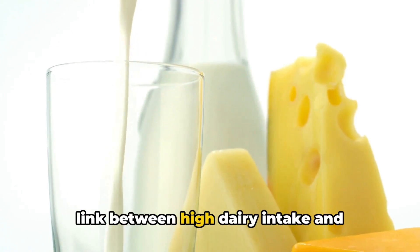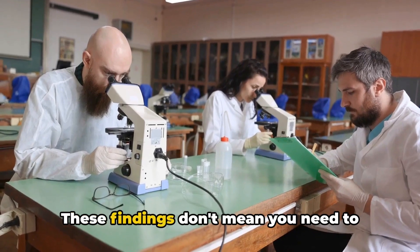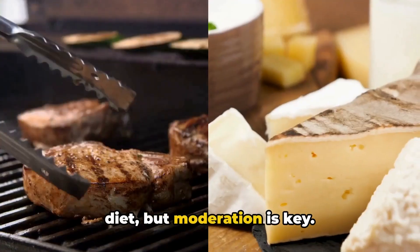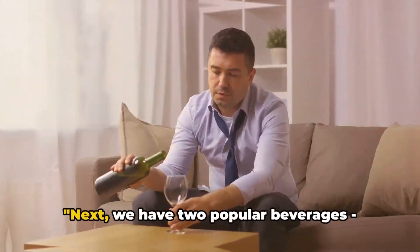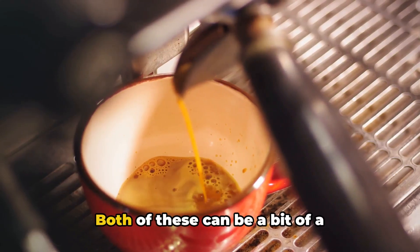Similarly, a study in the American Journal of Clinical Nutrition showed a link between high dairy intake and increased risk of prostate enlargement. These findings don't mean you need to completely eliminate these foods from your diet, but moderation is key. Consider reducing your intake of red meat and dairy to improve your prostate health.